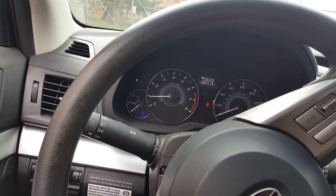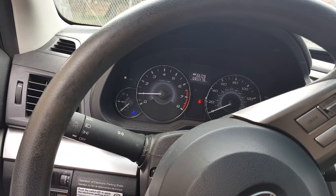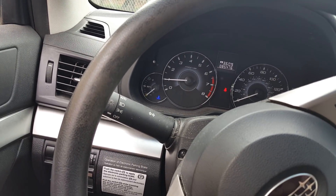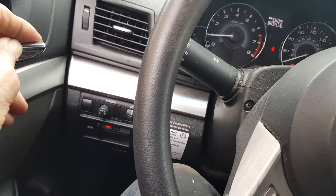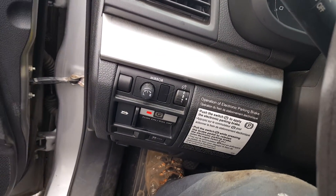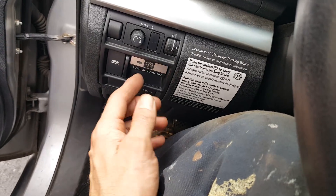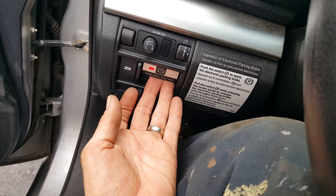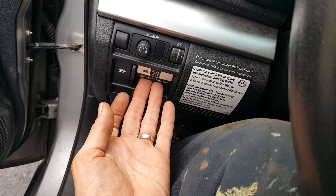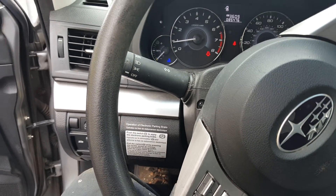Did you hear a beep? Let's try that again — yeah, won't let you do it. Come to a stop and you can put it on. That's interesting. With the door open, it does work — so if you have the door open, you can take the brake off. The mystery is deepening.